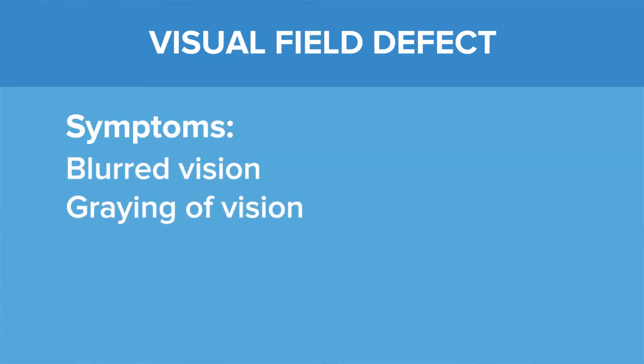Many times people can tell that they have a visual field defect when they have blurring or graying of their vision, but sometimes people cannot tell if they have a visual field defect because it's in the peripheral vision.